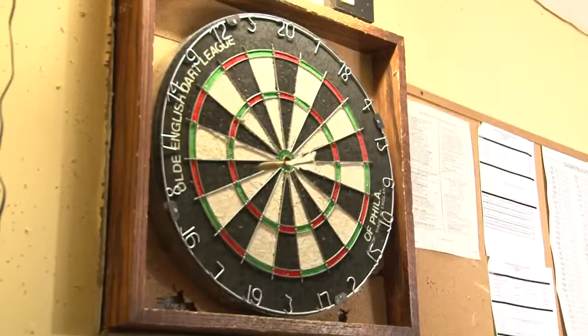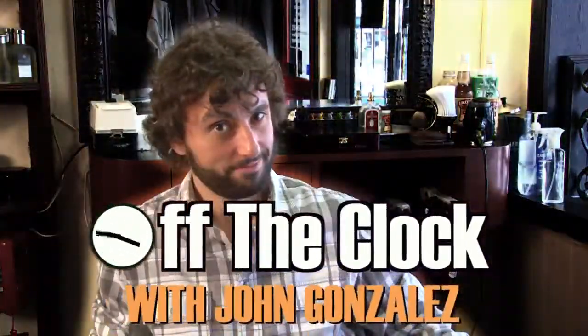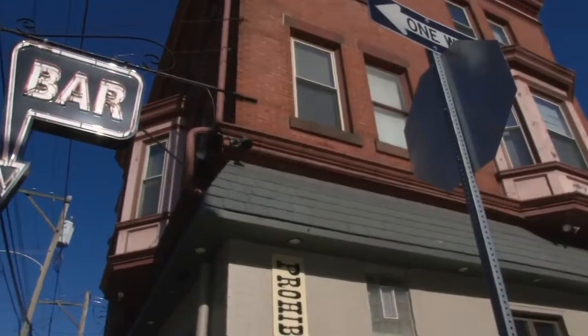I'm John Gonzalez, sports columnist for The Inquirer. I love Philly, and I love getting out in the city when I'm off the clock. I'm John Gonzalez, and this is Colleen Wolfe, and we're here at Prohibition Taproom at 13th and Buttonwood, right here in Philadelphia.